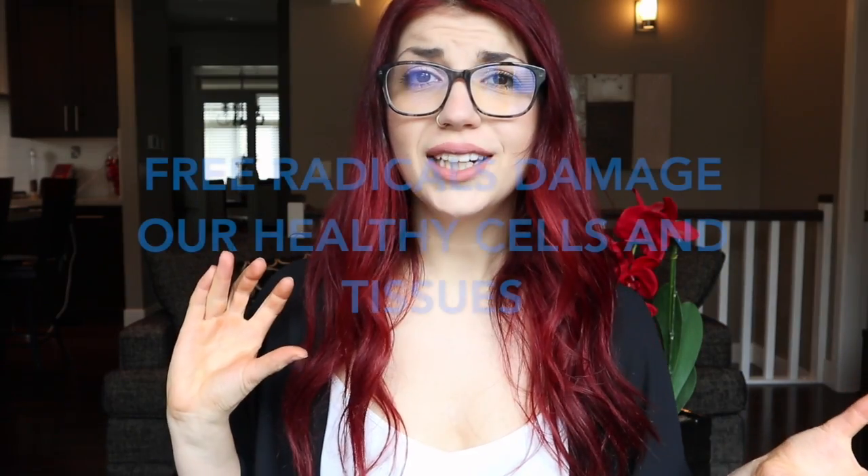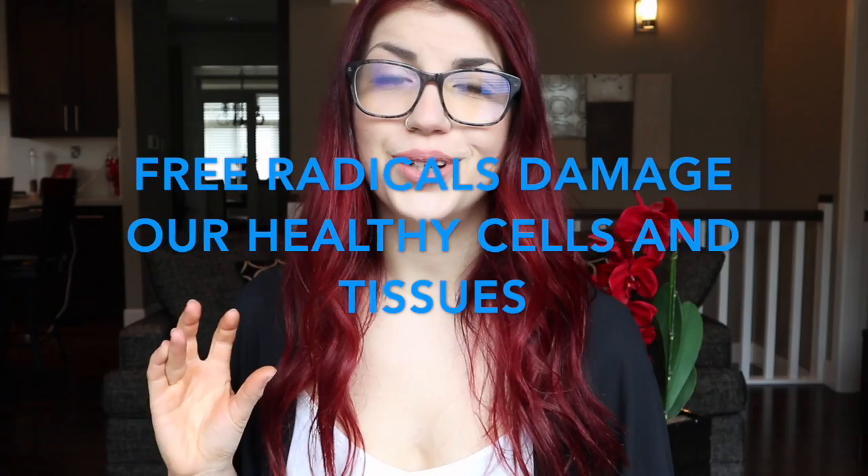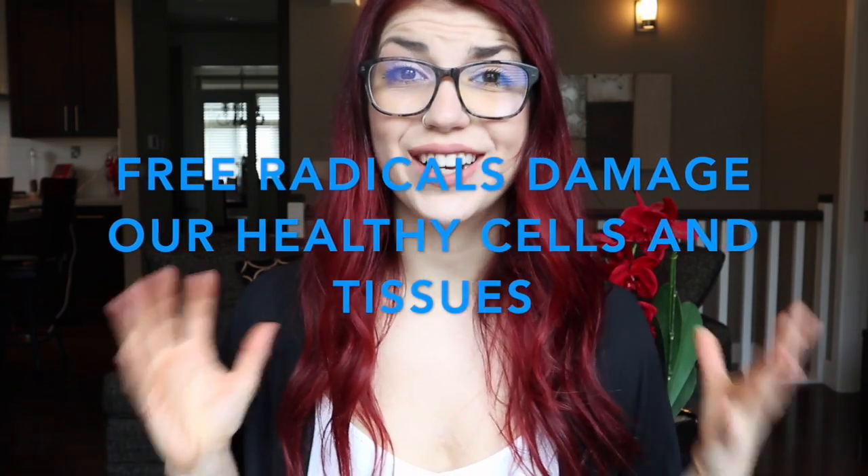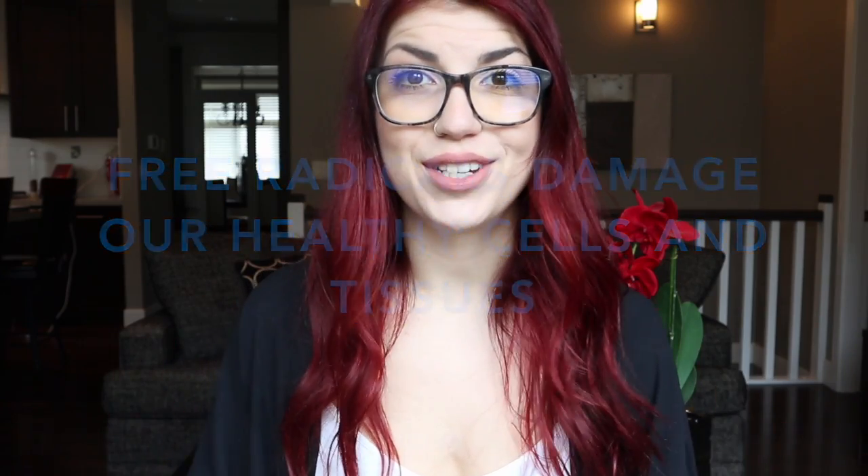Free radicals are harmful to the human body because they are toxic byproducts of oxidative stress. When a free radical interacts with certain molecules, those molecules become damaged and tainted, and this can cause cellular damage.